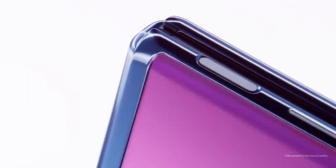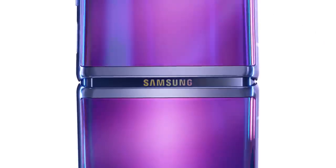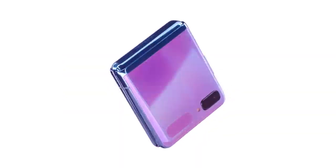Z Flip isn't just a smartphone — it's a breakthrough. With a design that stands alone, it changes the shape of the future by putting a smaller shape in our pockets.